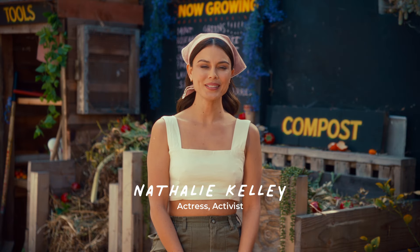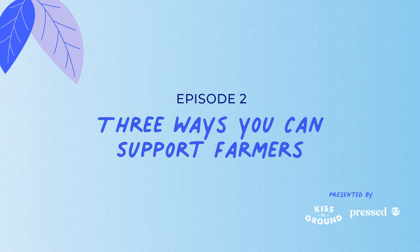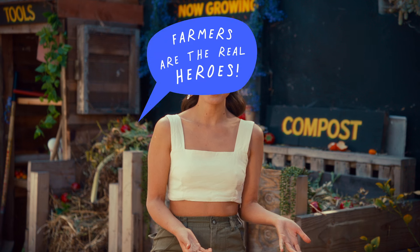Welcome back to Grow What You Know. I'm Nat Kelly and today I'm going to share three ways you can support our farmers. Conversations about health almost always involve food, but we rarely talk about the people that make our food possible — our farmers.